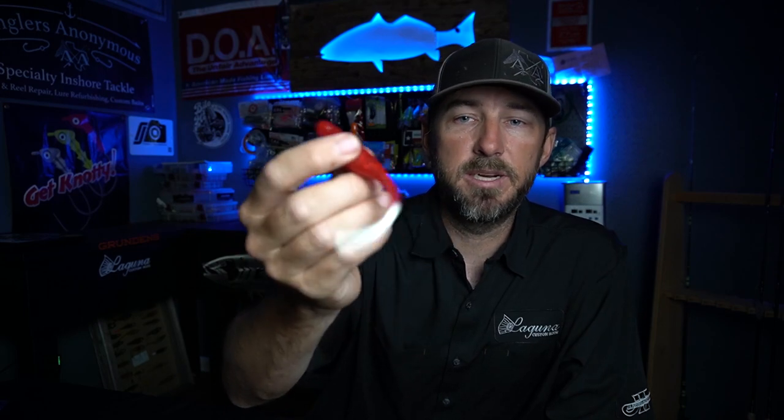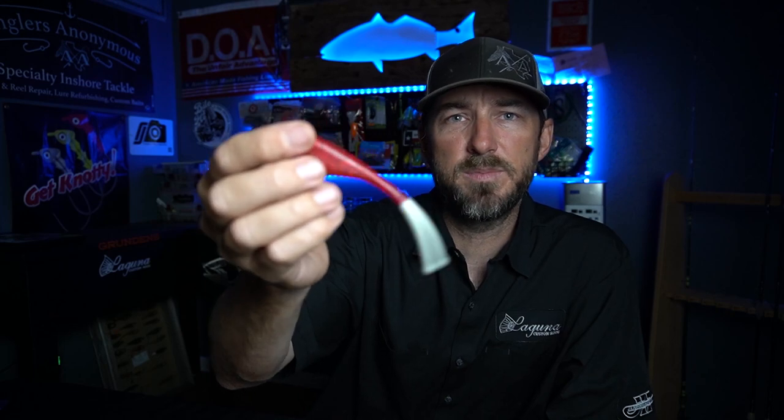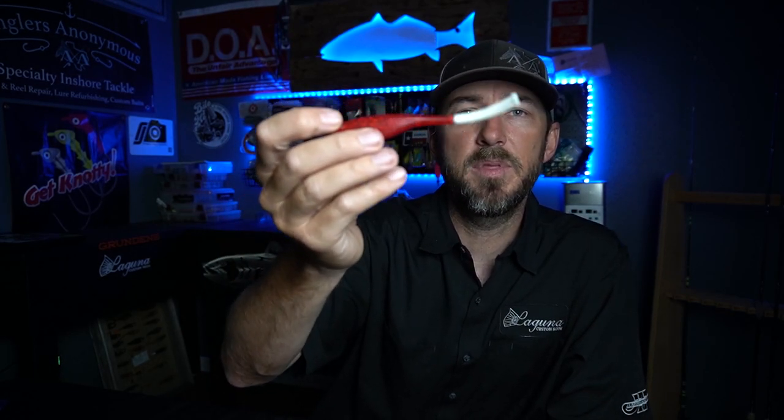By the way, I'm not sponsored by anything that I've showed you. I'm showing you this stuff because I use it, it works, I believe in it, and I want you to know about it. I'm not obligated in any way to show you these baits. Next — again not sponsored — the Kelly Wiggler Balltail. I love this lure. It's kind of buoyant again, so you put a sixteenth ounce lead head on it and it's gonna stay up in the water column. It's real tough and can take a beating.